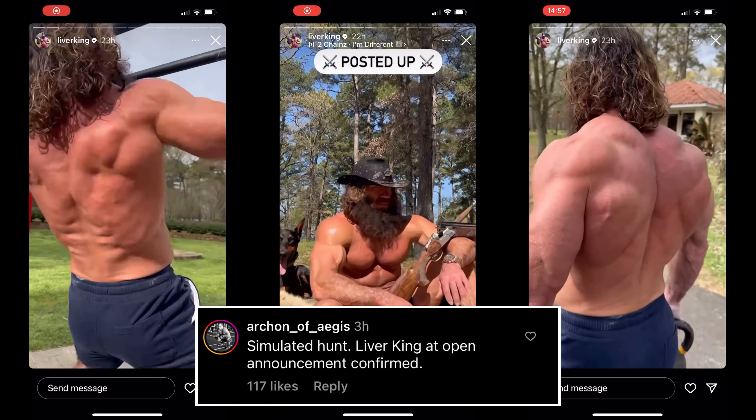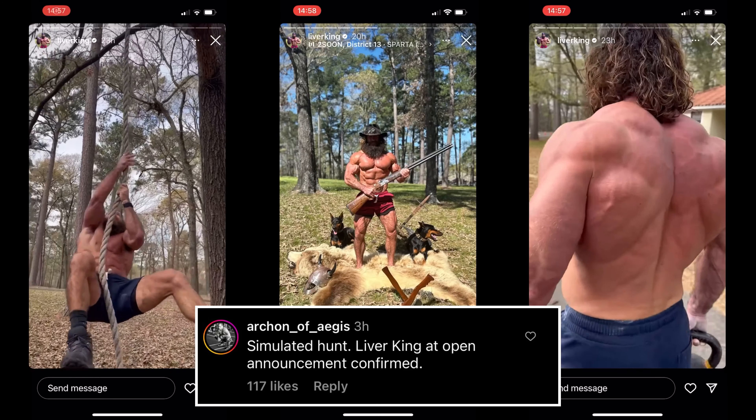Now, we've saved the best tool last. Will we be in for a simulated hunt courtesy of Liverking? We shall see. Good luck to all of you with your Open workouts. We'll be back with more follow-along CrossFit-style workouts in the future.